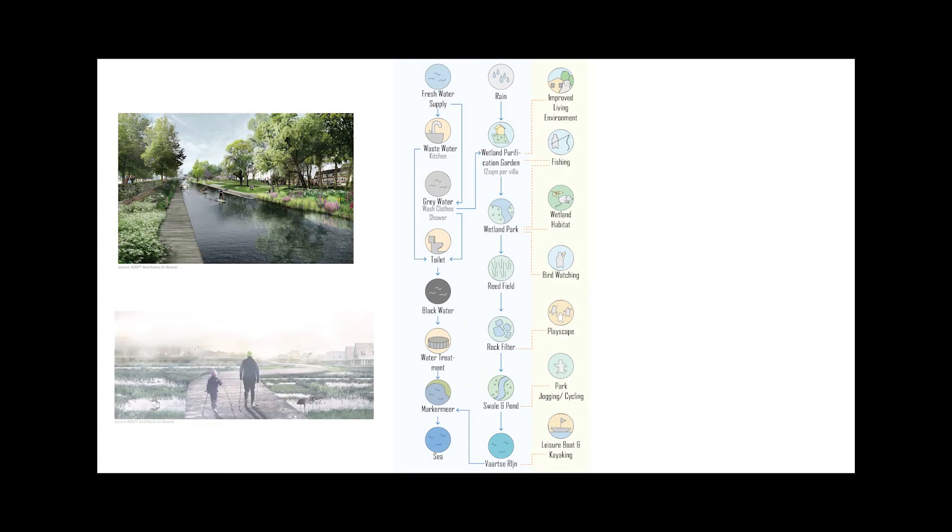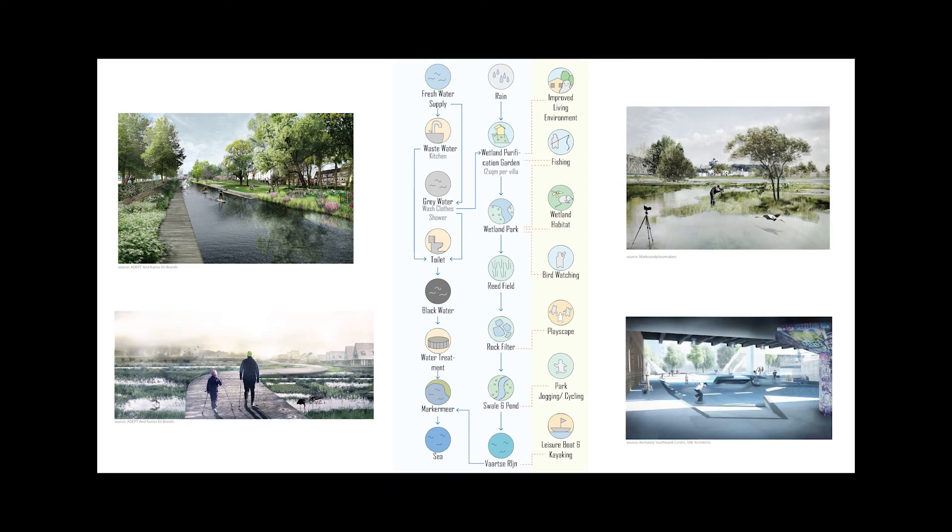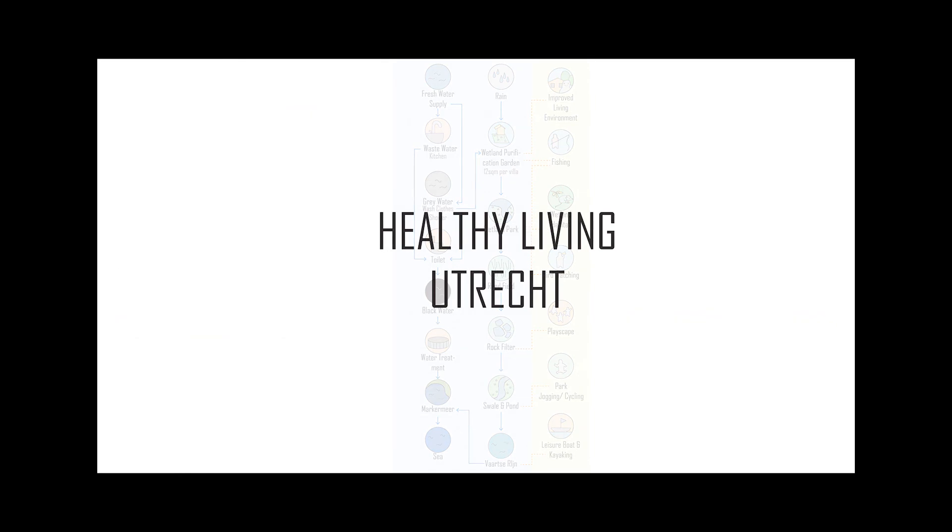These water elements also provide sports and recreation avenues where you can go birdwatching at the wetland or play under the A12. Your sustainable water system contributes to a healthy living green Utrecht.